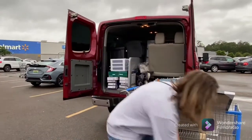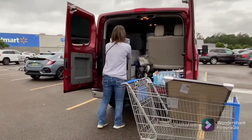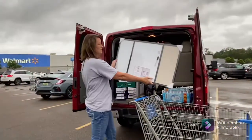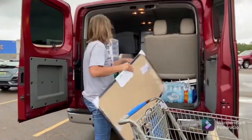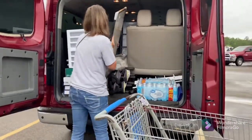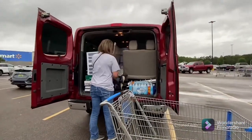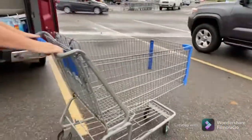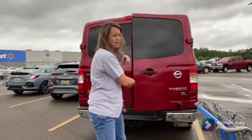Maybe one day we'll get organized. We got it in there. Okay, it's time for us to head home.